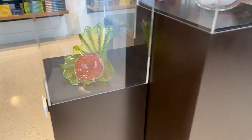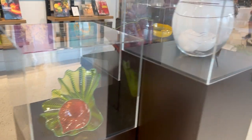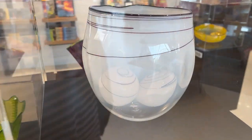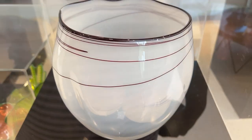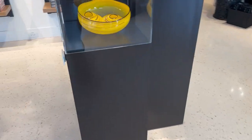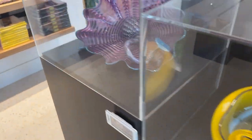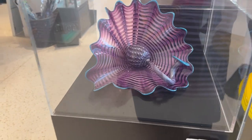Oh, it's only $8,100. Not bad. I feel like if we put this in the living room, the dogs would knock it over. Look at these. That's so cool. I think this one's my favorite.